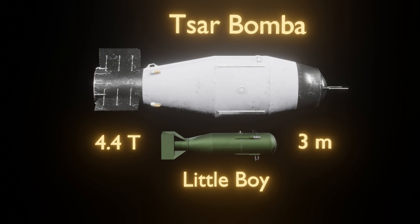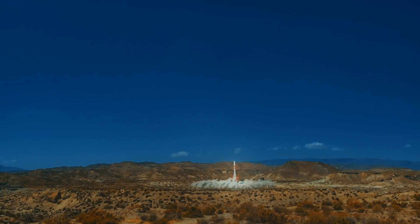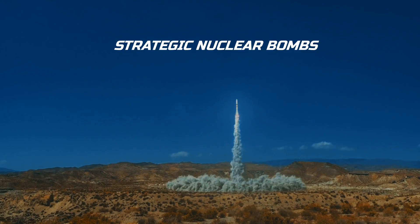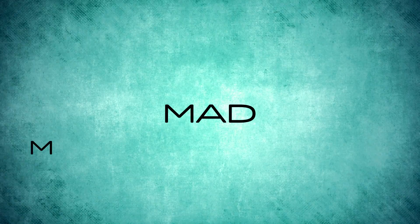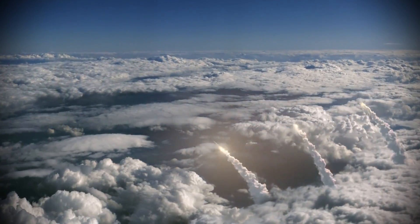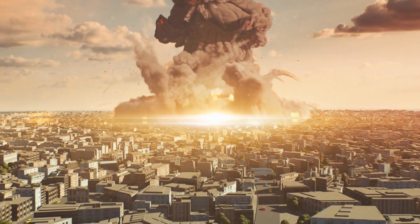Tsar Bomba, the biggest nuke ever created, was 8 meters long and weighed a whopping 27 tons. Initially, the US and the USSR focused on what is called strategic nuclear weapons, which were intended to destroy entire cities. The nuclear war doctrine works on the principle of MAD, or Mutual Assured Destruction. As per MAD, in the event of nuclear war, both the attacker and the defender would be completely annihilated. This encouraged both sides toward nuclear war.